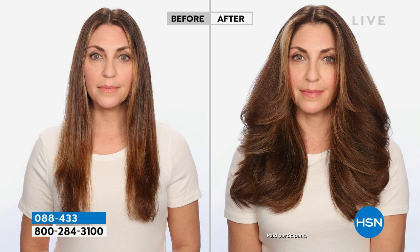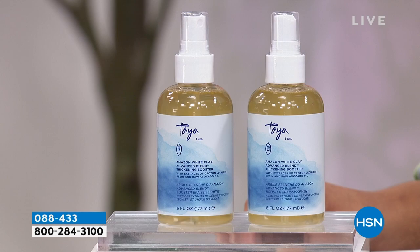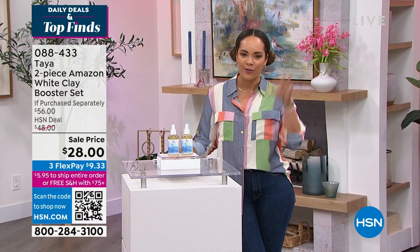It's the Amazonian white clay they utilize, and what it does for your hair — you're seeing that before, kind of limp, lifeless, fine hair — and that after with this booster spray. You're getting two of them, so you're welcome to get it. It's brand new at a sale price: $28 for both, six ounces each. You shake it, you spray it, and you get that incredible movable volume.